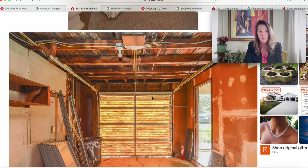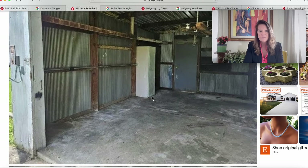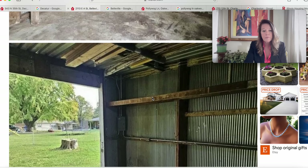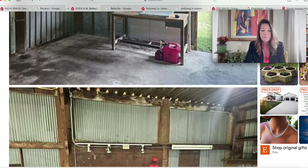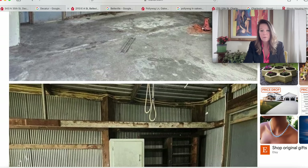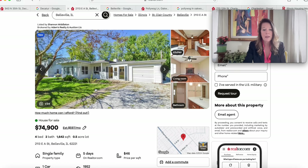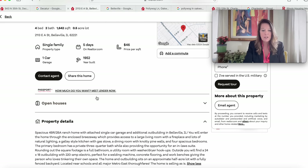Here's the attached garage, and we're in Belleville, Illinois. Looks like it may be a fenced yard — one less thing a buyer has to worry about. That must be the outbuilding — a good-sized outbuilding with a concrete floor, many uses for that. At 2113 East A Street, Belleville, Illinois 62221, built 1952, $74,900 — it has a spacious four-bedroom two-bath ranch with an attached single-car garage and an additional outbuilding. The home has an enclosed breezeway providing access to the large living room with a fireplace and lots of natural lighting.